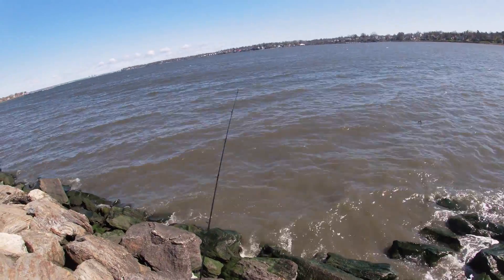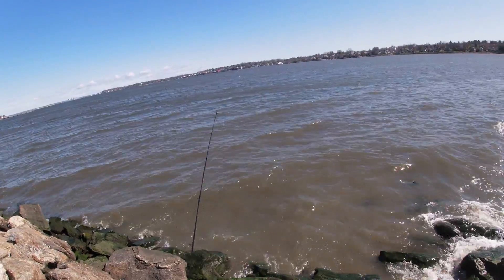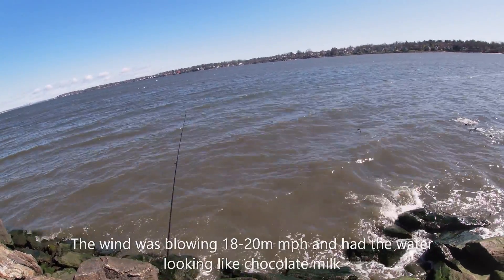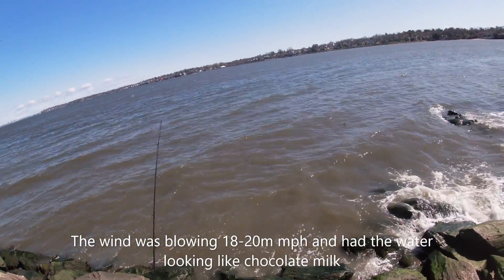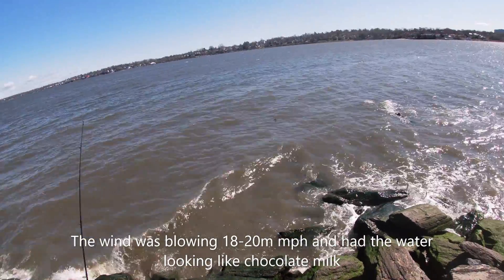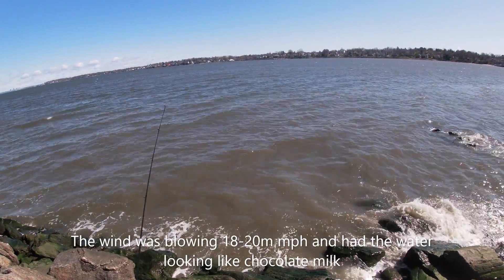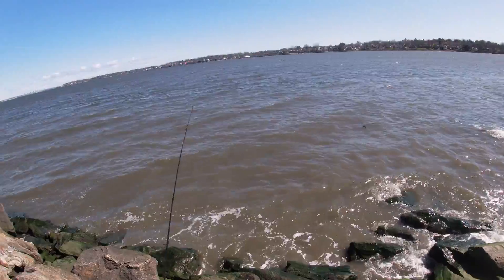I got one bite so far — I pulled it in and the tail was going, then it was like a roll, it was a pop. That might have been a flounder. I'm using the circle hooks because I'm actually targeting the stripers, but I think that was probably a flounder bite. That would have been the first flounder bite I got this year — but I threw it right back out, see if we can get on these stripers.